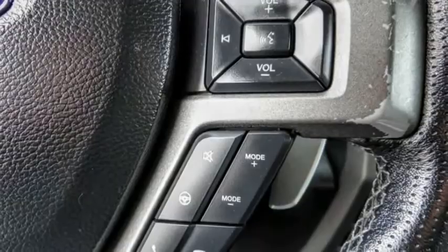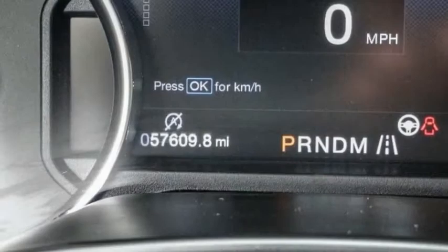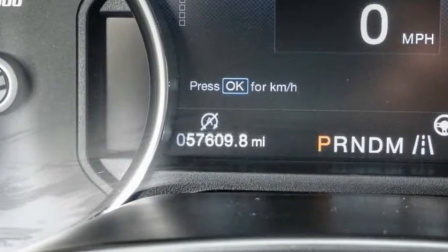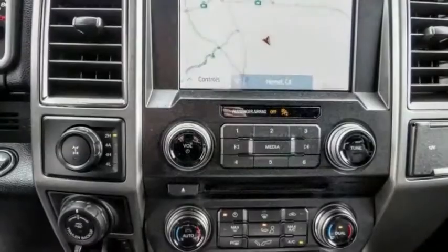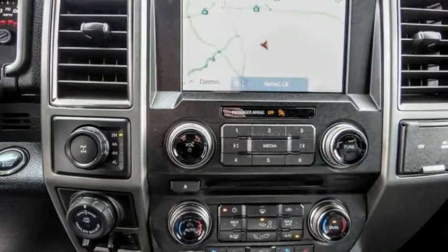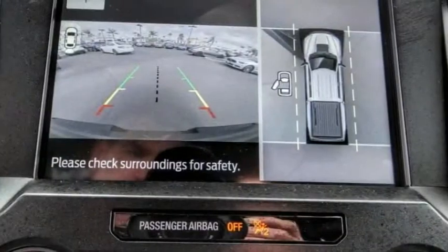This vehicle has less than 60,000 miles. Here are some of this vehicle's great options: electronic stability control, alloy wheels, brake assist, traction control, rear step bumper, remote keyless entry, fog lights, four-wheel disc brakes, front-wheel independent suspension, and speed control.